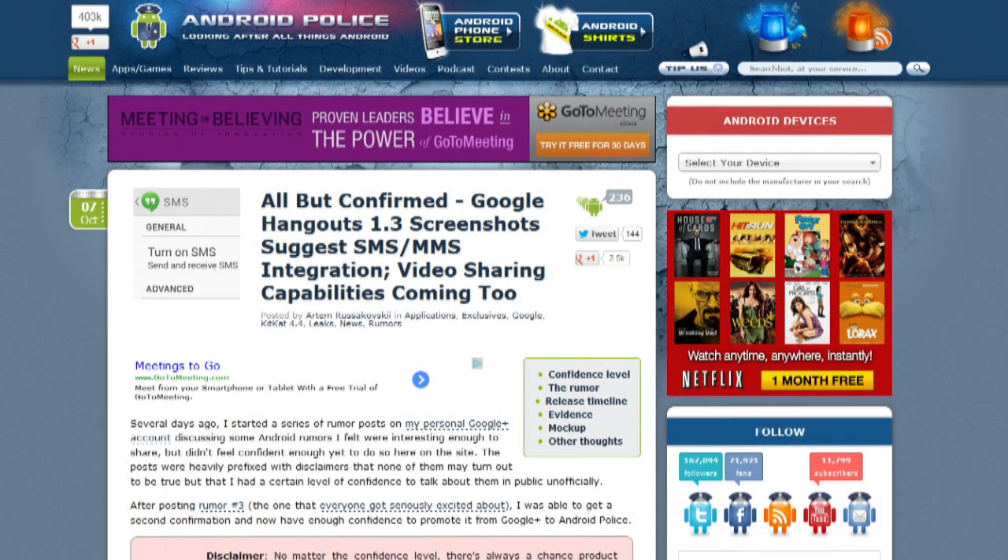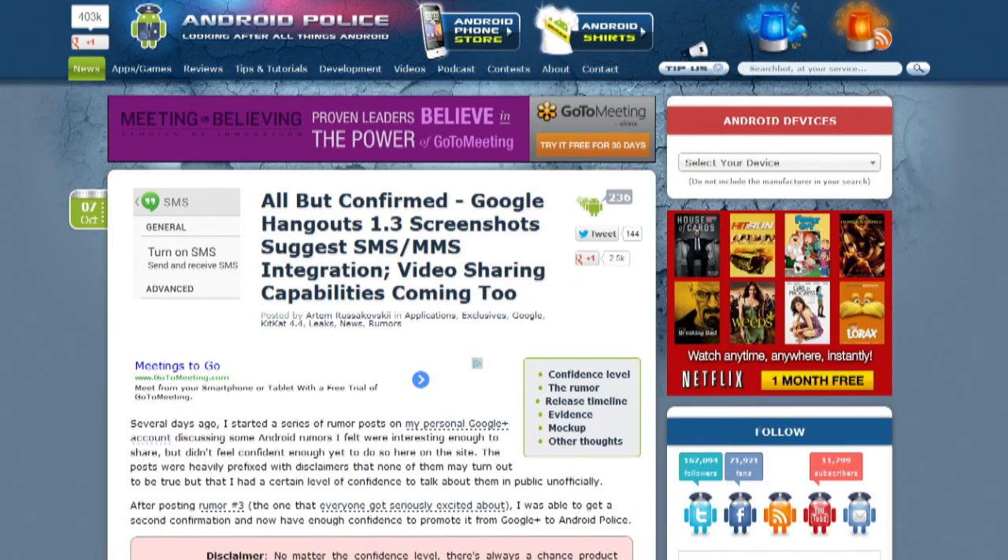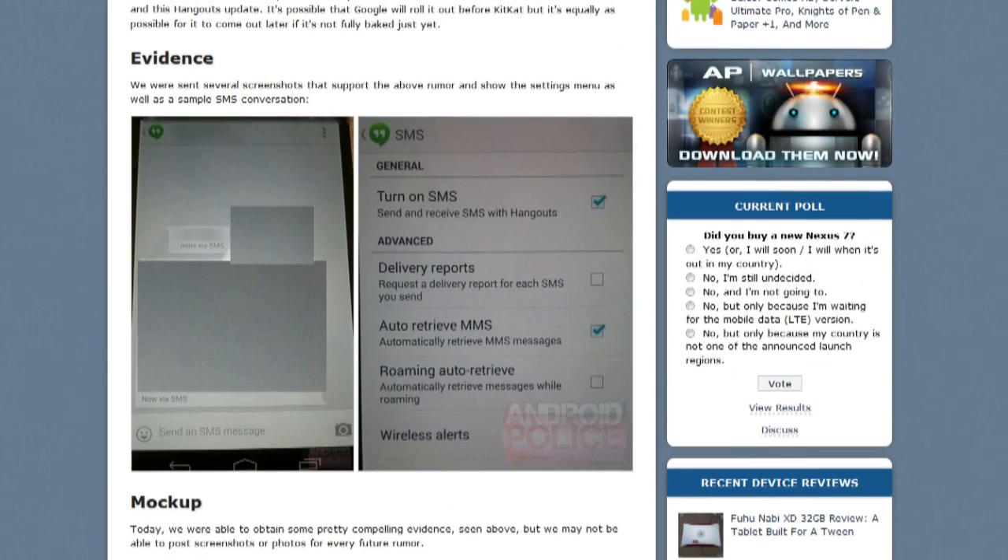Android Police feel pretty confident that Google Plus Hangouts is going to get SMS and MMS integration — they've got some screenshots that show it. Android Police's sources also say Hangouts version 1.3 will allow sharing of videos through the Hangout protocol. Will it replace your messaging app on an Android phone? Reply hazy, try again.